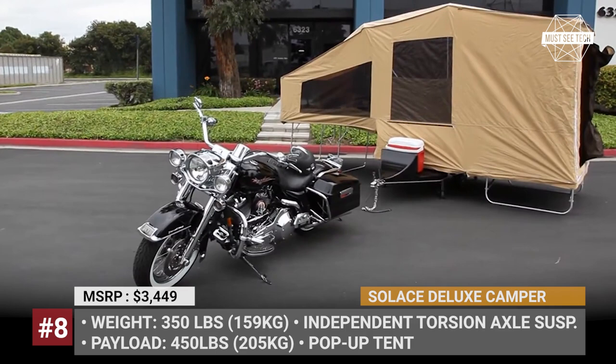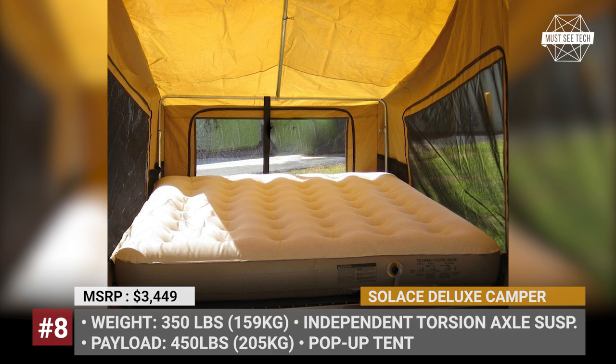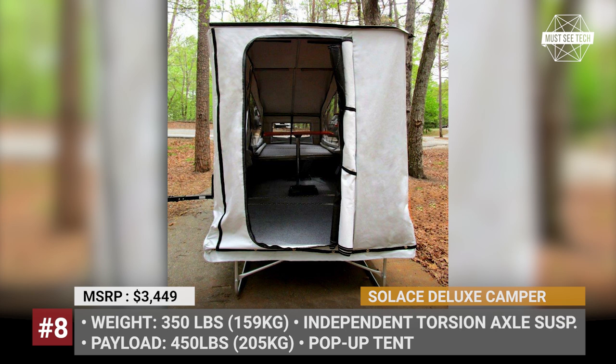This allows fitting an air mattress for two, a table, and a mini cooler inside. The Souless also includes an AC port for a portable air conditioner. When the tent is folded, the trailer offers up to 16 cubic feet of storage space.